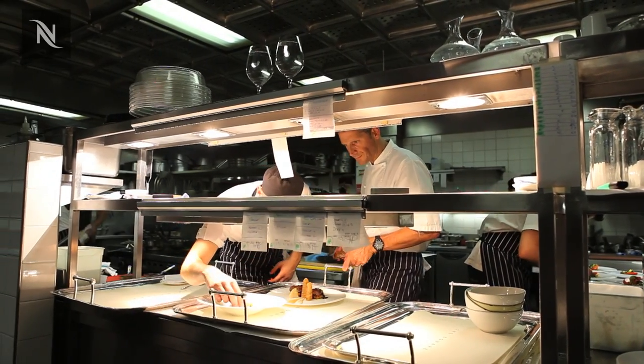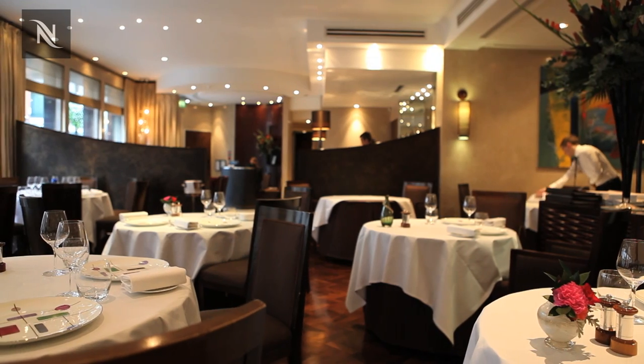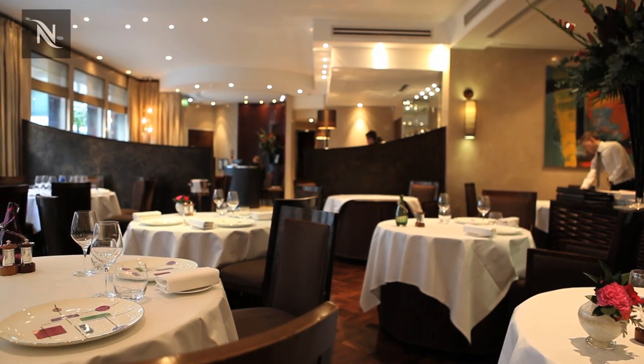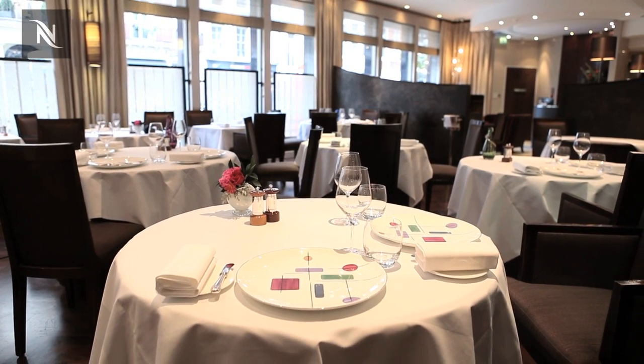The interaction with the chef is predominant and we need to discuss the menu, establish what sort of wine will match in particular with the season. Choosing the glassware is also one thing that needs to be spot on.